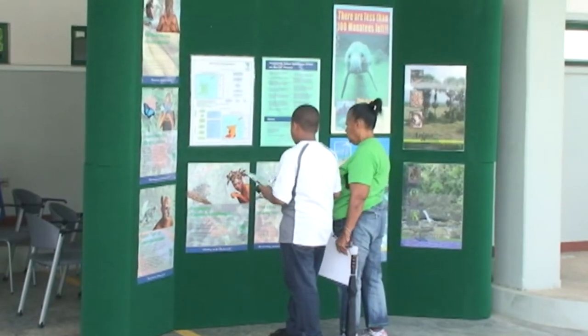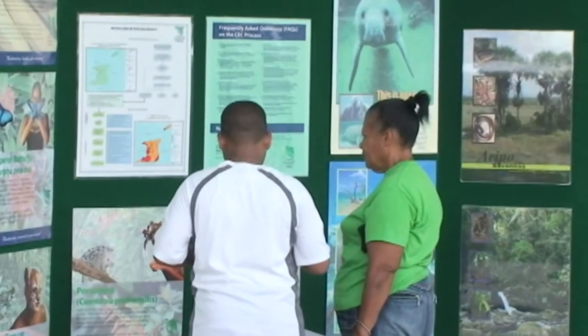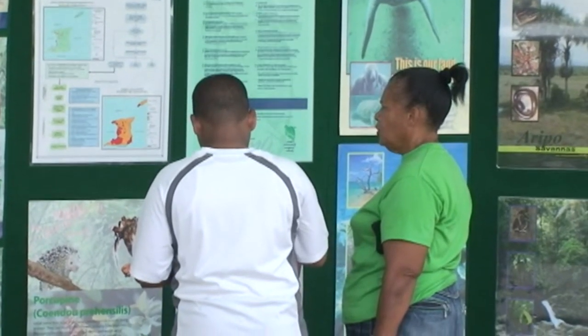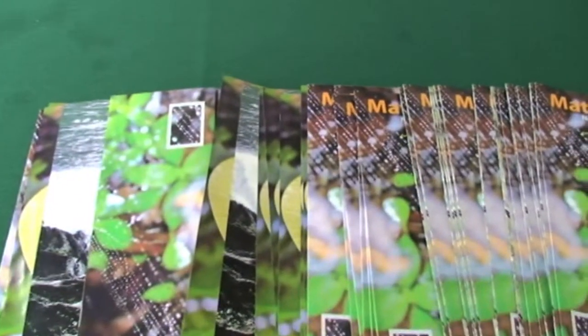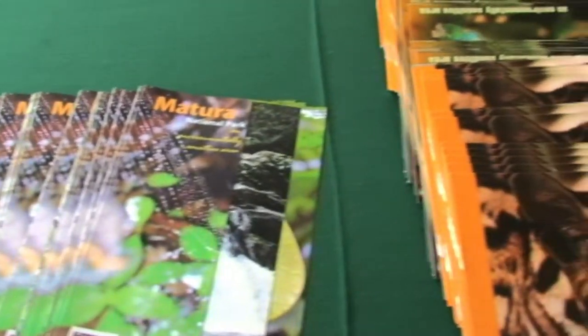The EMA continues to fulfil its duty to educate the public about the value of the Aripo Savannah and how it can be safeguarded for generations to come. Strategies include public lectures, interviews, media releases, signs, posters, and special publications and events.